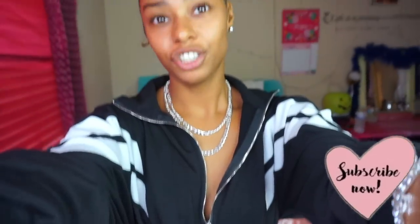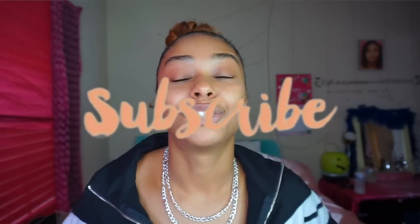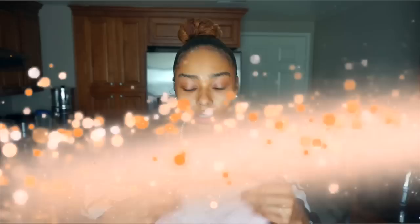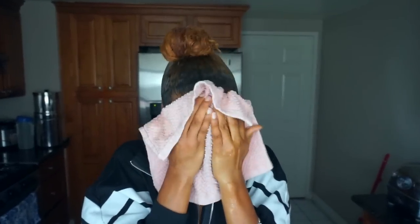I just threw on this outfit from Fashion Nova — super cute, so get into it. Thumbs up if you guys like this video, smash that subscribe button and join the MayBaby family, as well as smashing that notification bell. Okay my MayBabies, I just got done washing my face.